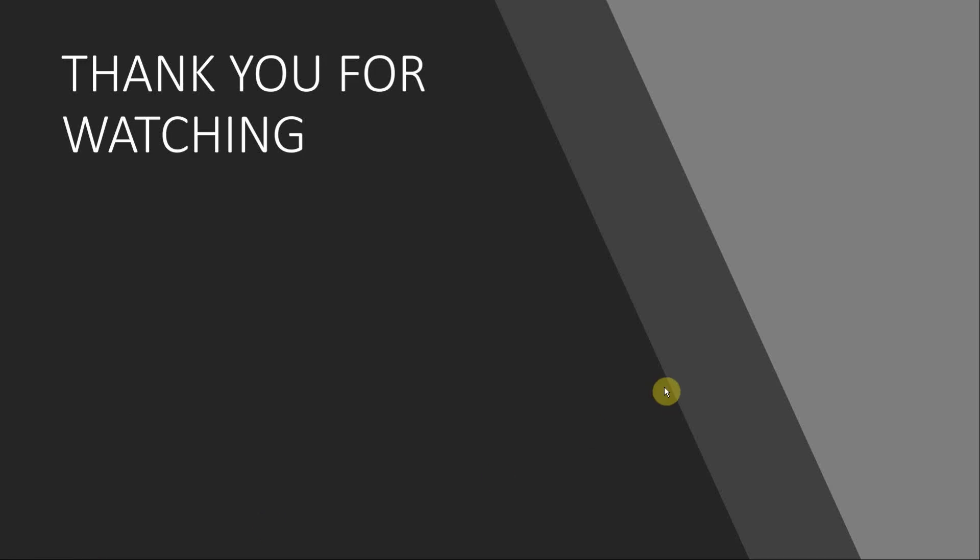Thank you guys for watching. Peace. Thank you.